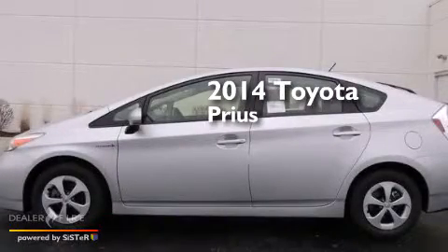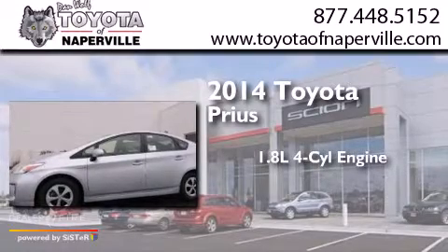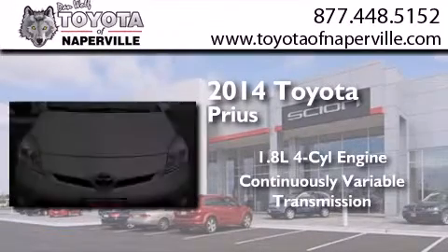This is a brand new 2014 Toyota Prius. It features a 1.8 liter 4-cylinder engine and a continuous variable transmission.